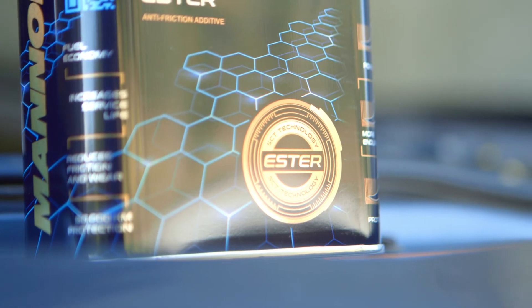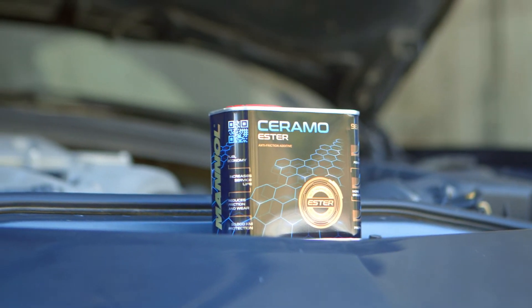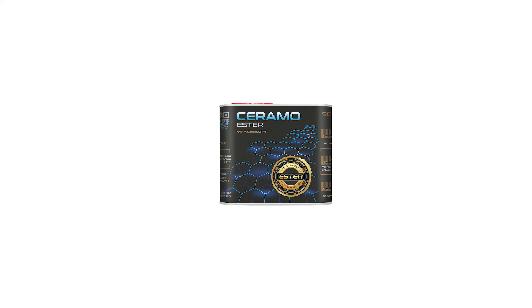Manol Ceramo Ester is available in a 300 milliliter metal can. This amount corresponds proportionally to 5 liters of engine oil.